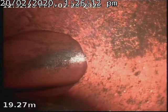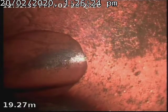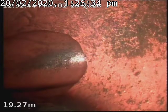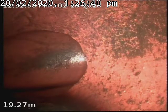This is a camera inspection of the Salvation Army building, 165 High Road in Willeton. I've put my CCTV camera all the way down to the sewer — down to 19.27 meters — to the junction where the property sewer goes into the council sewer.